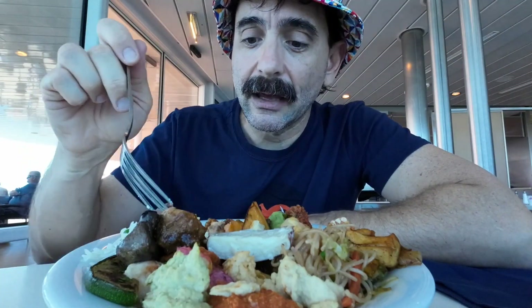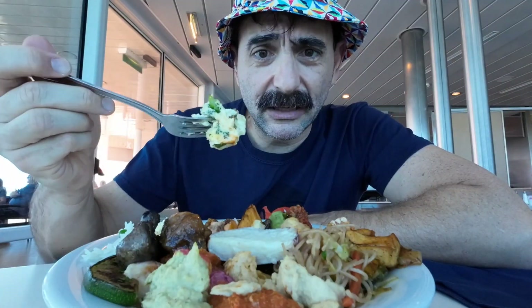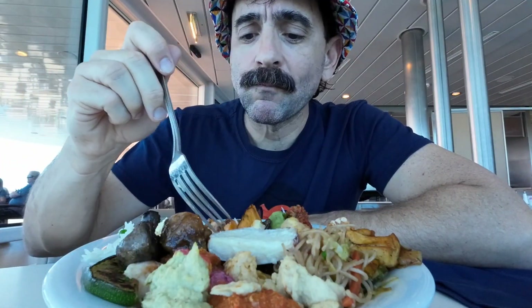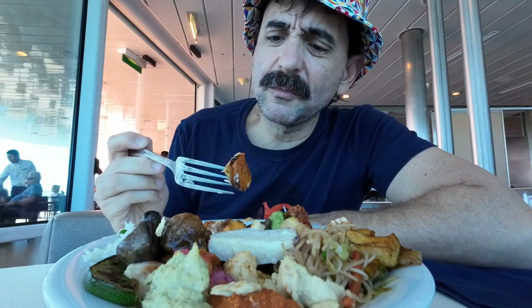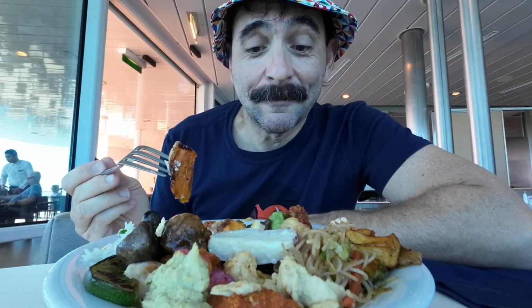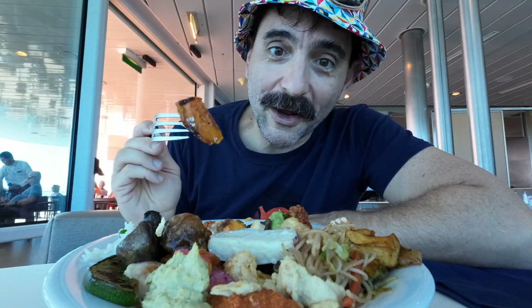Anyway, this is the quiche — the broccoli or vegetable quiche. This is one of the root vegetables, I think. I don't even remember what's on the plate, but okay — it's one bite. This is one bite.